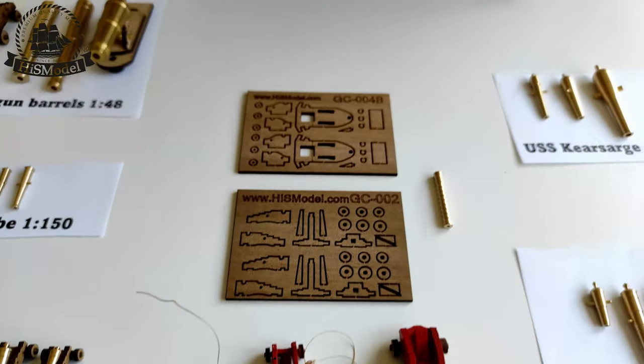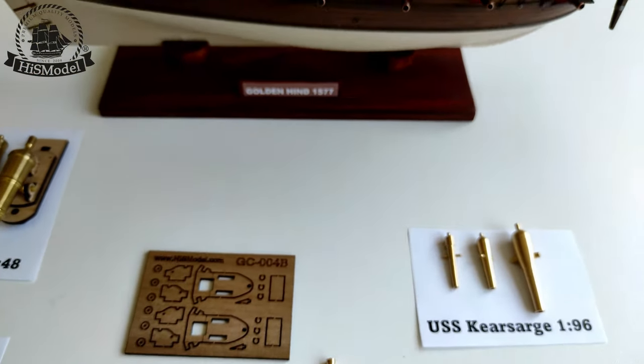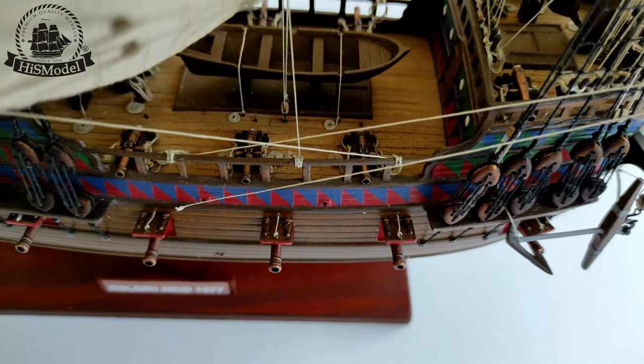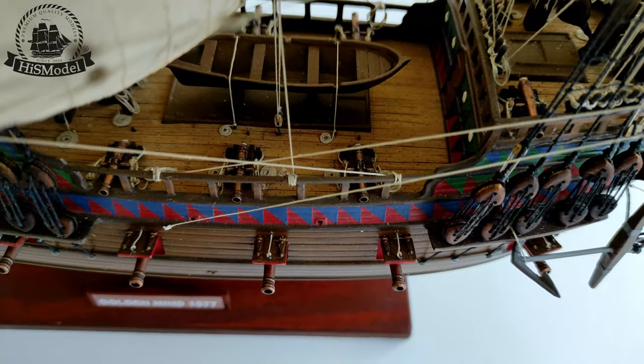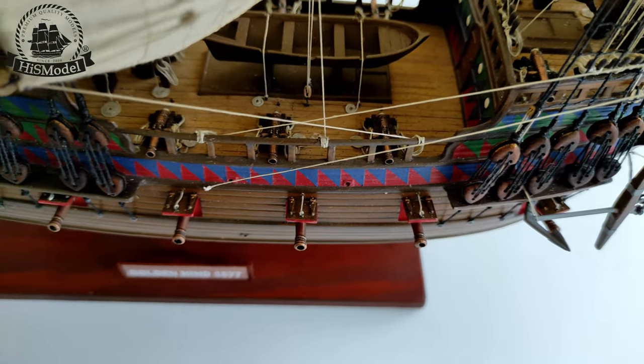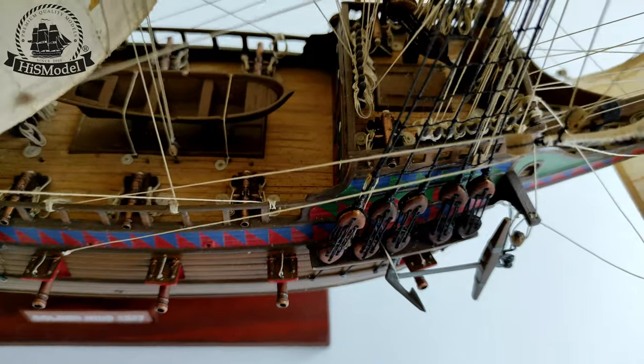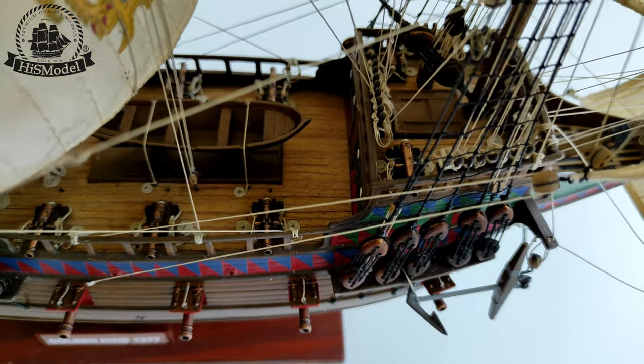In addition to the gun barrels and carriages, the fittings and blocks that were used to handle guns on the decks are also important. That's why we also sell gun hoist sets including blocks, ropes, and photo-etched parts like hooks and eyelets. All these details can be seen here on the model of the Golden Hind.